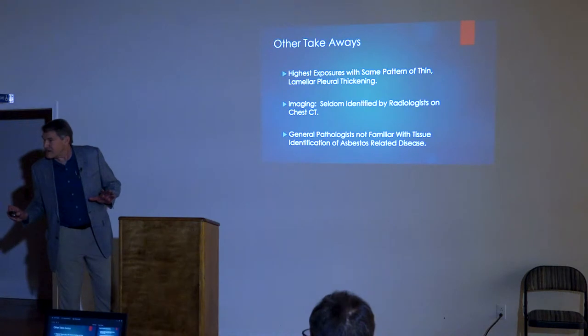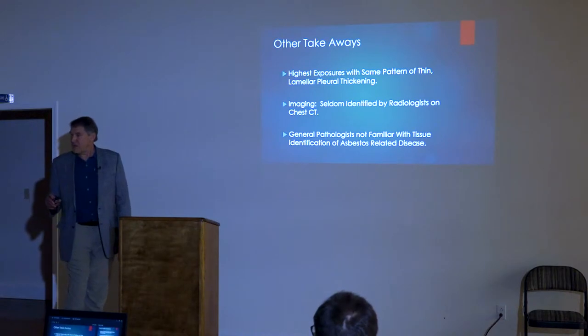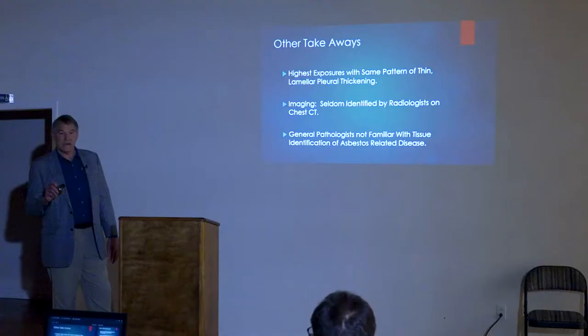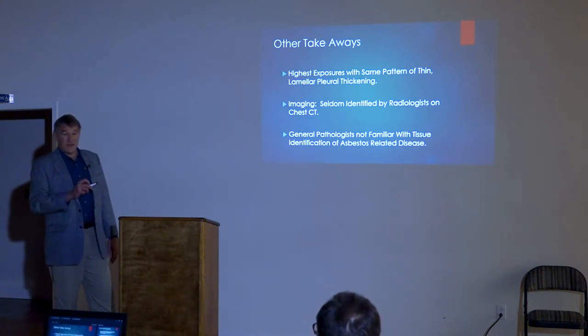An audience member asked whether fibers were found in the pleural space or pleural tissues. The answer was no — it was all parenchymal. Ron Dawson did not analyze the fibrous pleura separately. The speaker noted that they probably haven't seen enough cases to invest the time in that analysis, and it would be very interesting to do so, but they just don't do it very often.